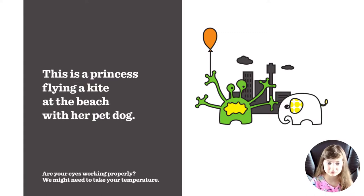This is a princess flying a kite at the beach with her pet dog. Are your eyes working properly? We might need to take your temperature.